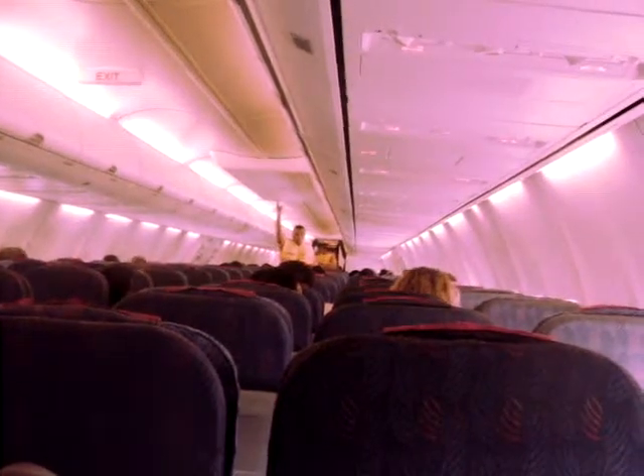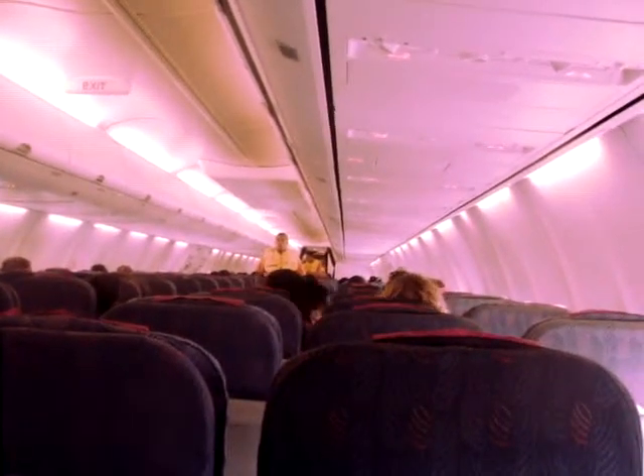In an emergency, follow the instructions of your crew exactly. If you're ordered to evacuate, you can leave everything on board.